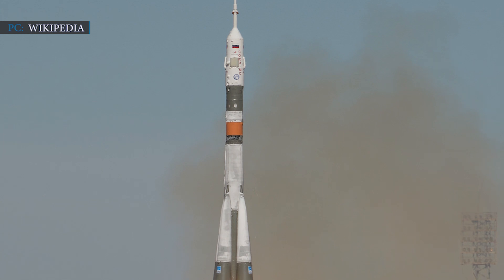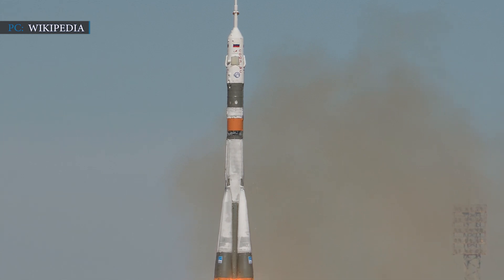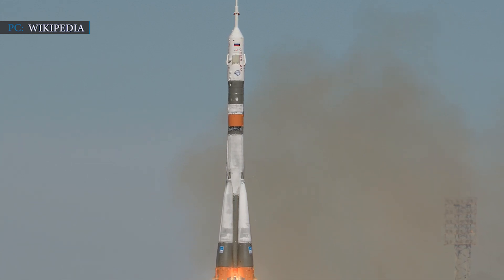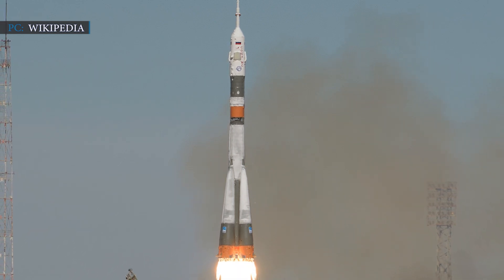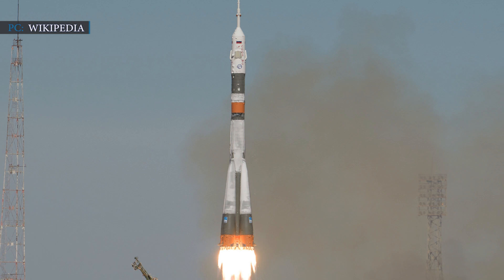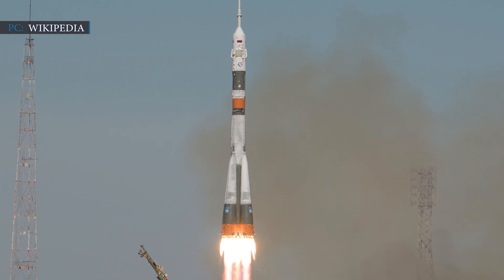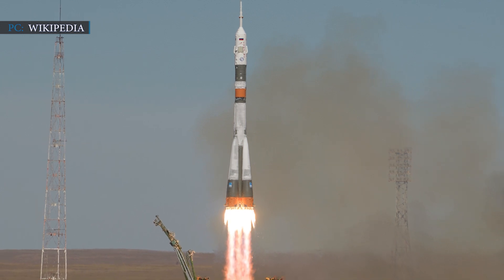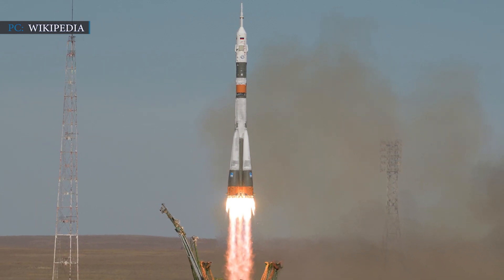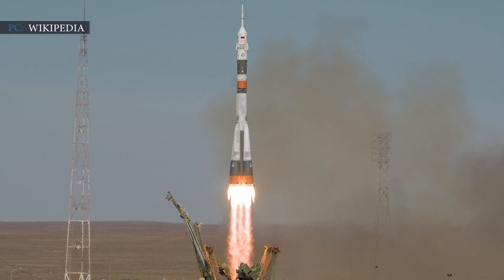Another reason for the Crew-2 launch delay is the launch of the Soyuz MS-18, which will send three Russian cosmonauts to the station. That launch is scheduled for April 10th. A week later, Russian cosmonauts Sergei Rizhikov and Sergei Kudzhverkov, and NASA astronaut Kate Rubins, will return to Earth on the Soyuz MS-17 rocket.